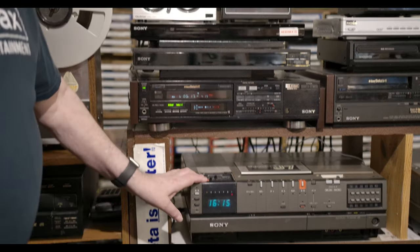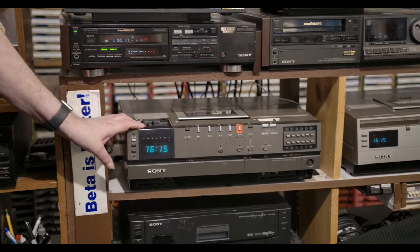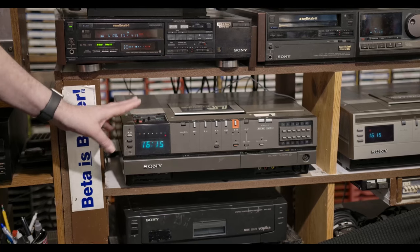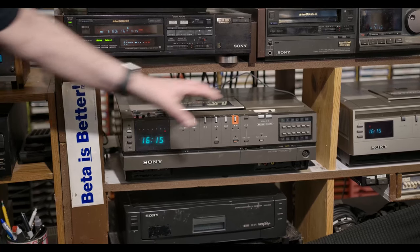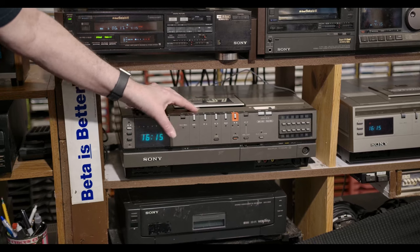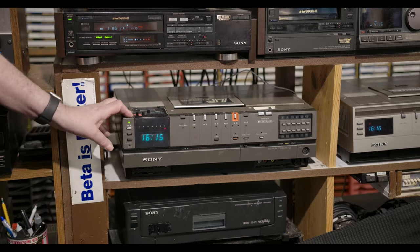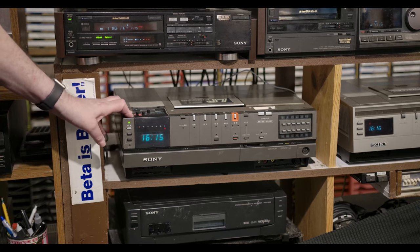Down here, my pride and joy — my wedding gift for my wife in 1979, the SLJ7. The first Japanese Betamax I ever got. I still think these buttons, which you can access from the top or the front of the machine, look really cool. It's a great machine. Records and plays back Beta 1 and Beta 2.